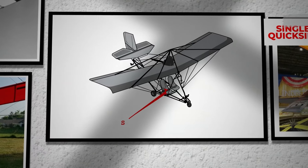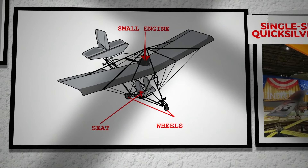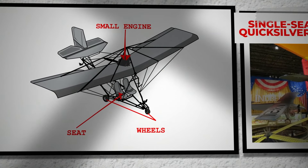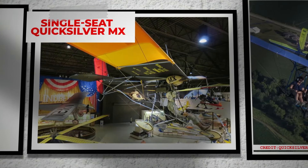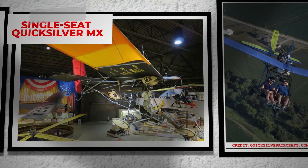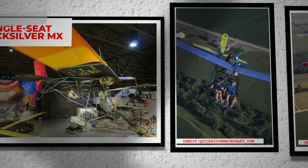Over time, modifications like the addition of a seat, wheels and a small engine, as well as the transition to three-axis controls, culminated in the Quicksilver MX series. These aircraft, especially the single-seat Quicksilver MX, became so influential that they shaped the US ultralight rules. The Quicksilver's design continued to evolve, introducing two-seat models for training and adapting to pilots' demands for true three-axis control.